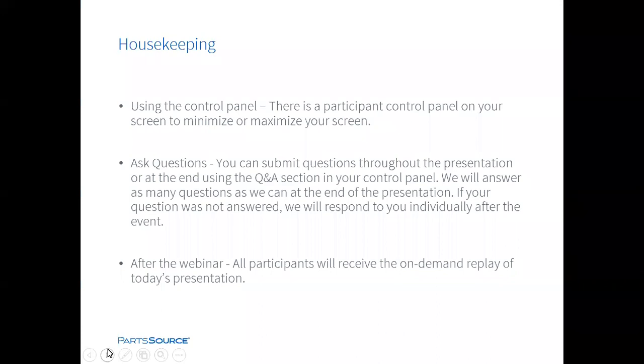Before we begin, I'd like to review a few housekeeping items. First, you have a control panel at the side or top of your screen — you can minimize and expand this panel. Second, you can submit questions using the question portion of the control panel. We will answer questions at the end of the presentation. If your question is not answered, we will respond to you individually after the event via email.